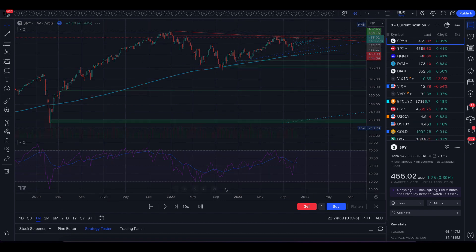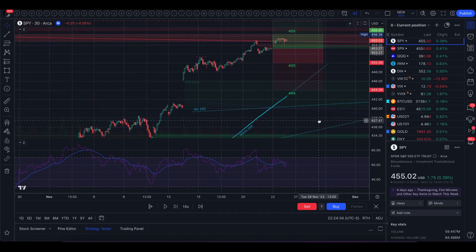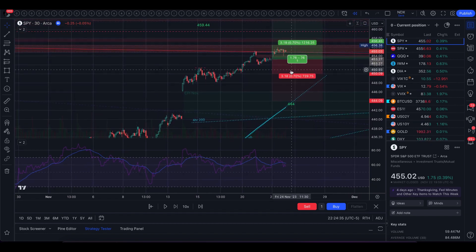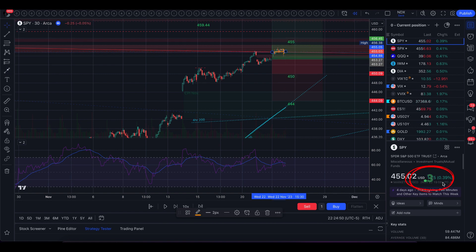That is where we closed on Wednesday. From where we opened to where we closed was flat. We did close up 0.39%, VIX came down 0.54%, we are in the 12s right now for volatility, and we did trade completely within the implied move.